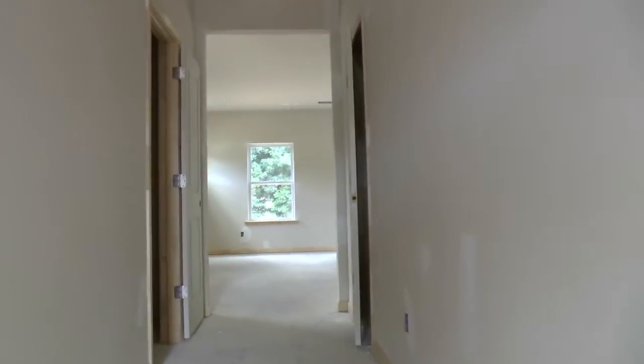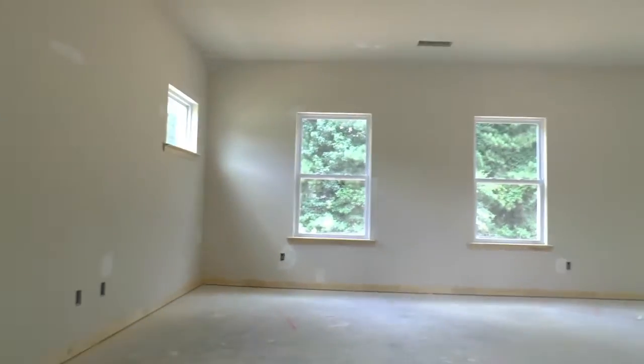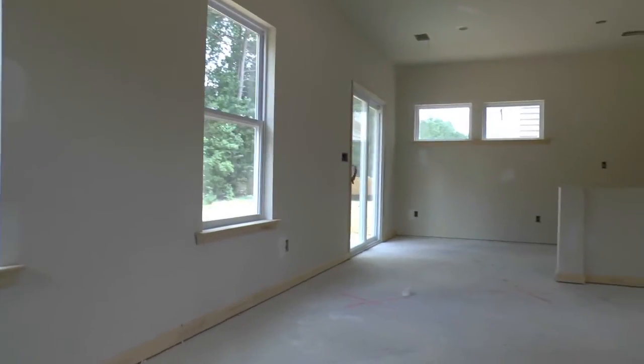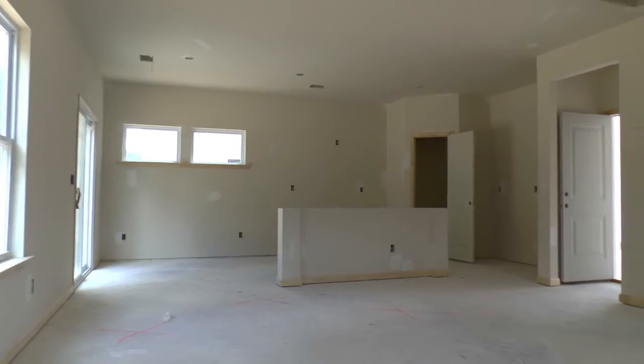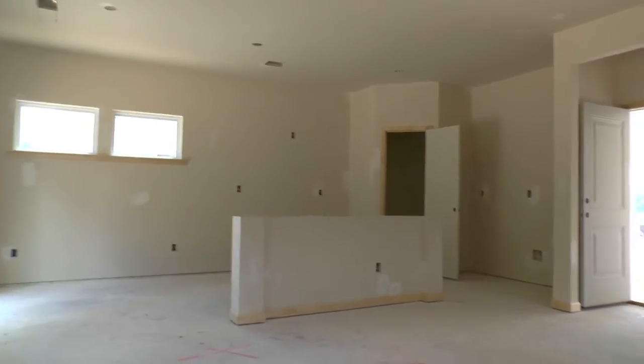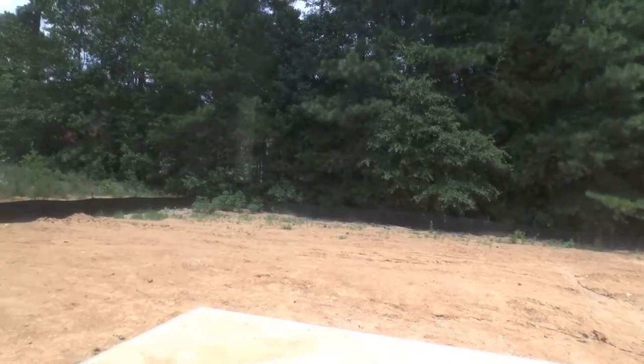Walking down the hall here, we've got the hall closet going in there. You can see the trim work is in. This is going to be a half bath — that's where the sink will be, that's where the toilet will be. You've got the family room here with nice tall ceilings. There's the kitchen right there. There's not that much new in the back, but here's a nice flat lot.